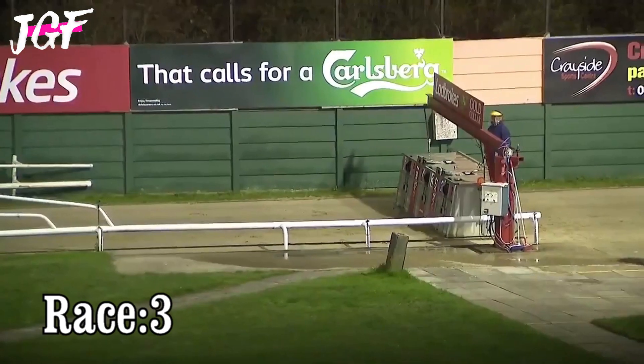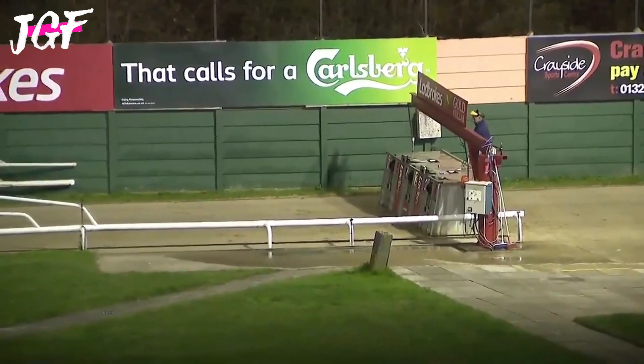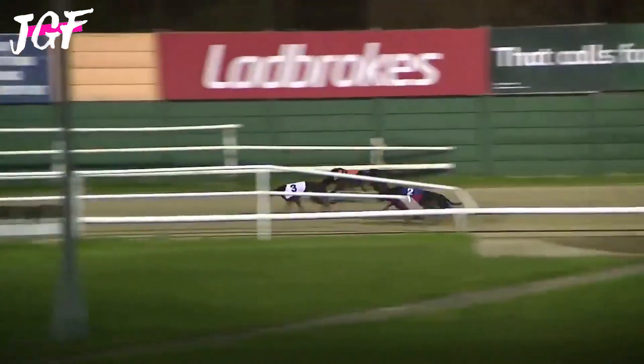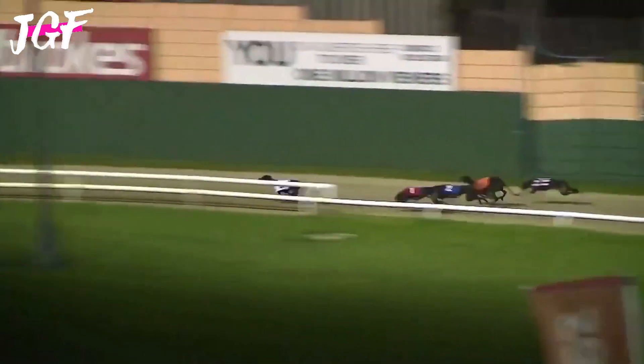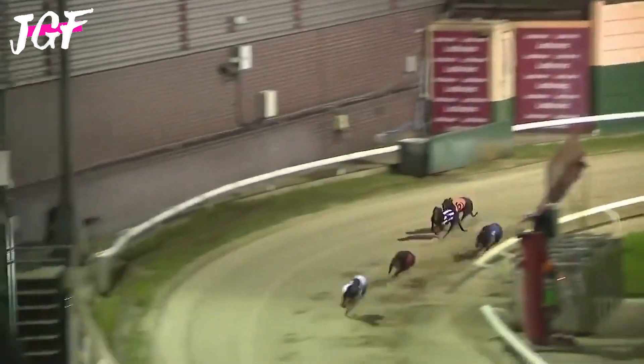Approaching the traps for race three. And away we go — three destroyed first and fast from five. One to the inside and six towards the outside. Three leads at the moment though — Rockstone Biscuit leads, Ricky Holloway with one in second.